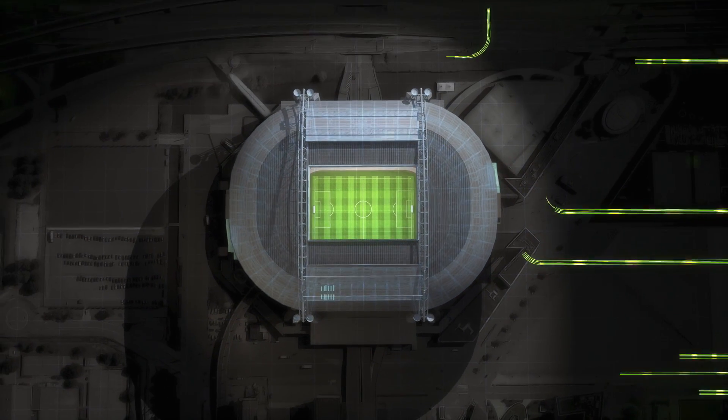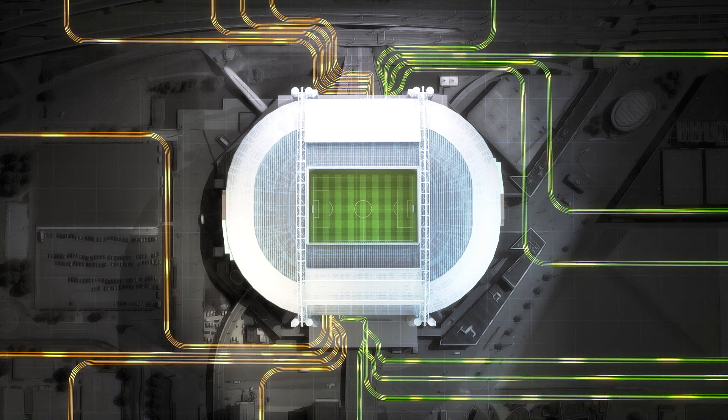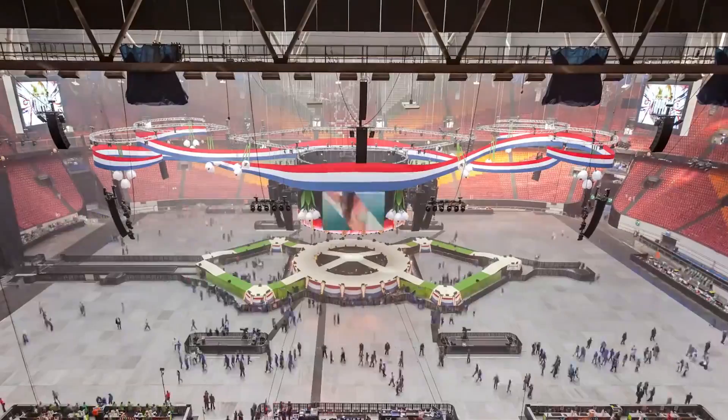The Eaton Nissan X-Storage Building System stores energy from the grid during low-demand periods and supplies sustainable power when there's an outage, replacing diesel generators. It also supports the Arena during football matches and concerts when its energy consumption can peak.